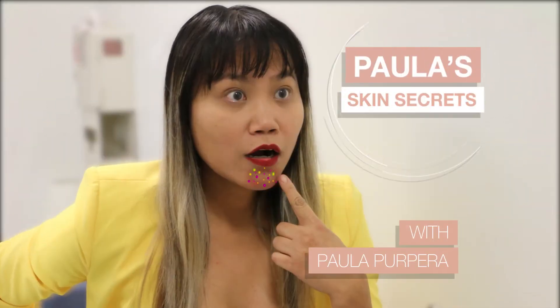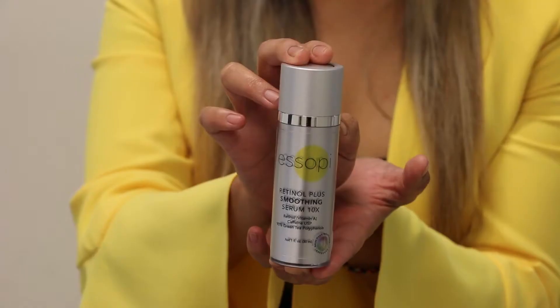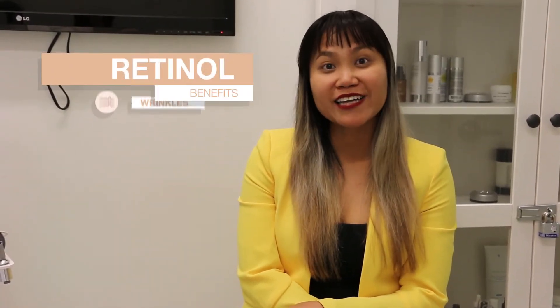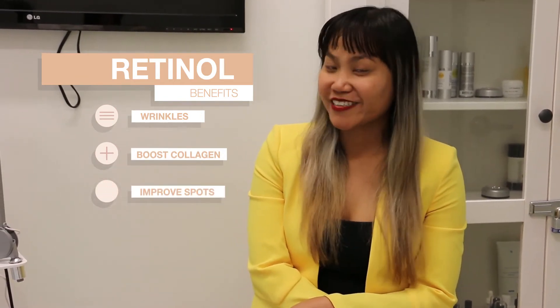If you woke up like this, don't panic — I got you. If you're anything like me, you get really excited over beauty products, but with some products less is more. One of these products is retinol, and retinol improves fine lines and wrinkles, boosts collagen, and helps improve pigmented spots when used correctly.